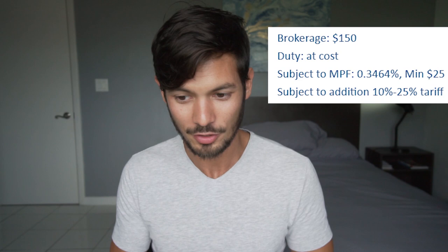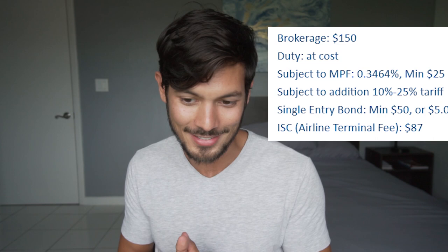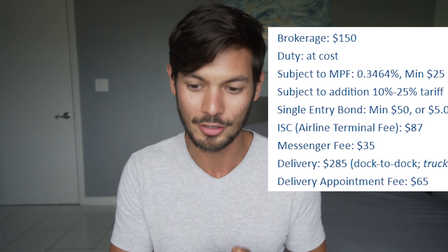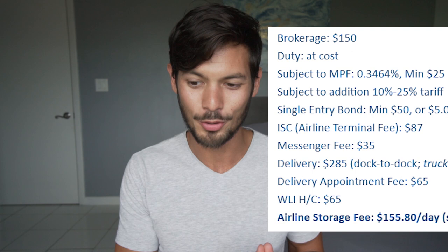We quickly discovered that firstly, I had to sign a power of attorney for them to actually move the goods at all. Secondly, there were a whole bunch of fees we hadn't accounted for: brokerage of $150, duties at cost subject to MPF, subject to the additional Trump tariffs (not applicable in this case), a single entry bond of $50 even though we already have continuous bonds with our real freight forwarders, an airline terminal fee of $87, a messenger fee of $35, delivery of $285, a delivery appointment fee of $65, a WLI H-C fee of $65 — and here's the kicker: an airline storage fee of $155.80 per day.